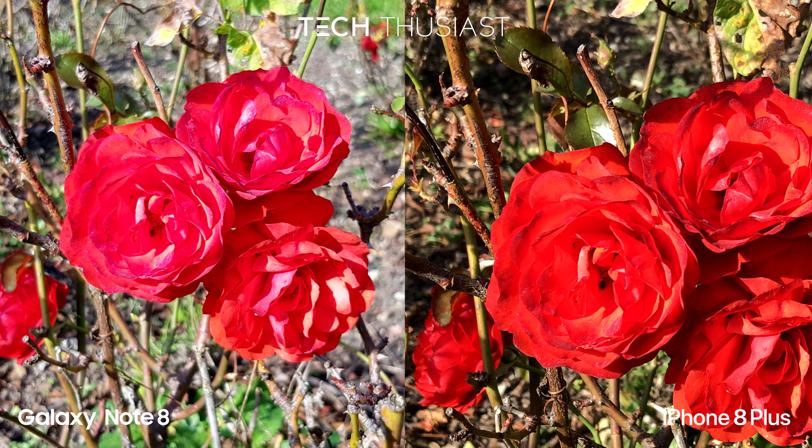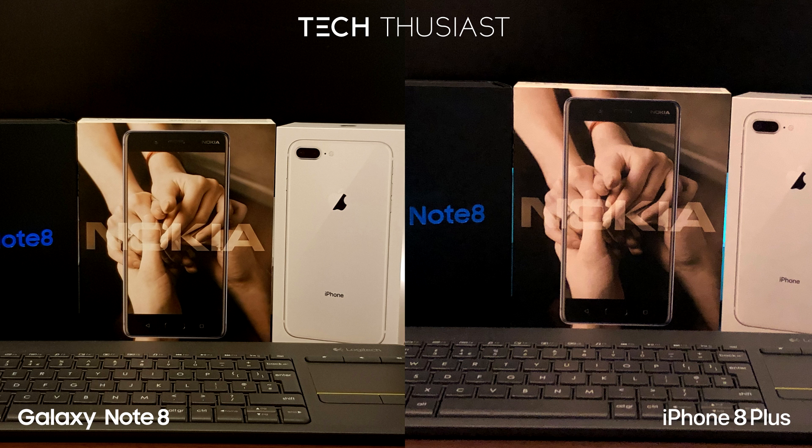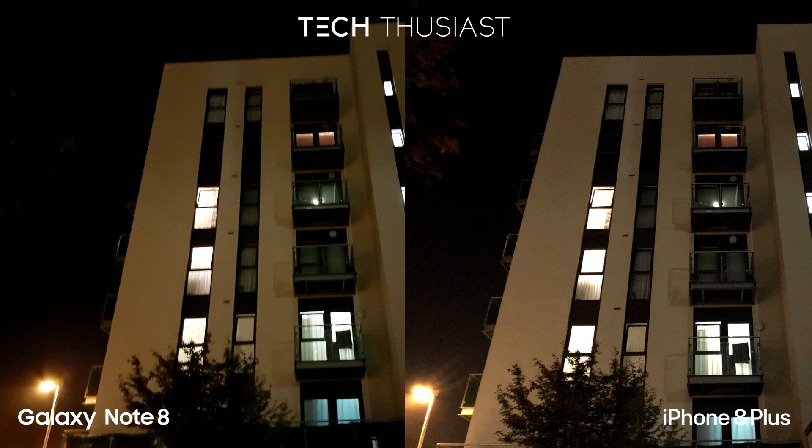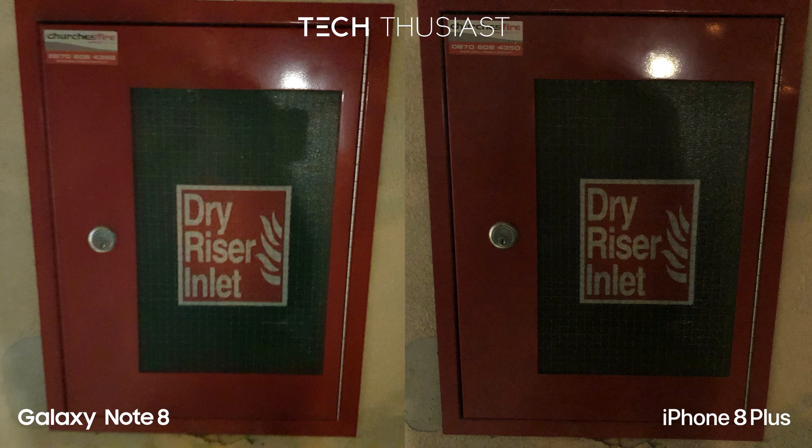For some indoor photos, the iPhone 8 Plus is probably better. Outdoors, it looks like the Galaxy Note 8 is trying to brighten up the image more. If you notice the sticker on the top left-hand side, you can see the iPhone 8 Plus has more detail.